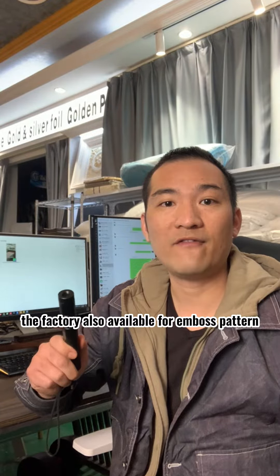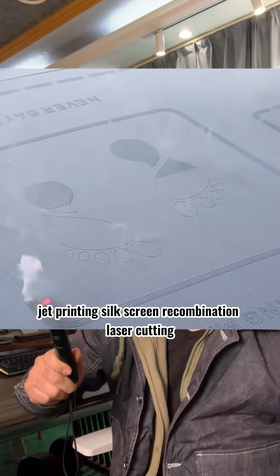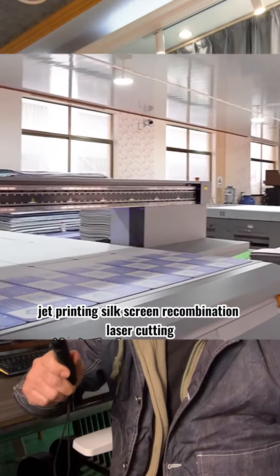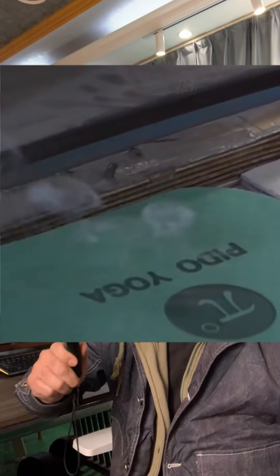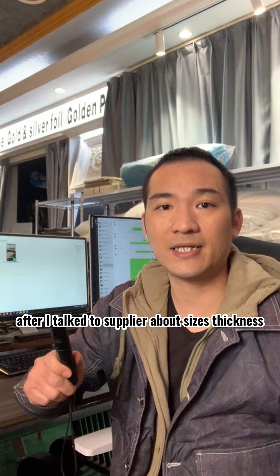The factory is also available for embossed pattern, jet printing, silk screen, recombination, laser cutting, and sampling according to the customer's request.